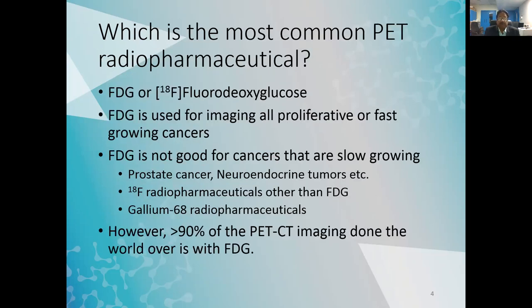The most common PET radiopharmaceutical needed is FDG, or fluorodeoxyglucose. FDG is used for imaging all proliferative or fast-growing cancers. FDG is not good for slow-growing cancers — prostate cancer, neuroendocrine tumors, and similar indications. For those, we need other F-18 radiopharmaceuticals beyond FDG.